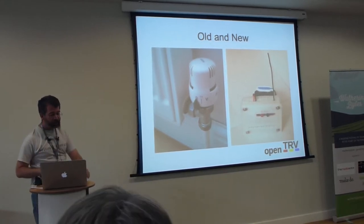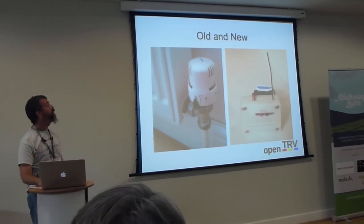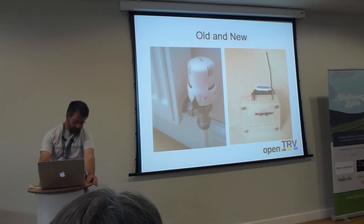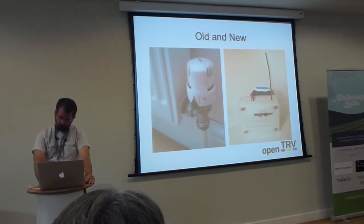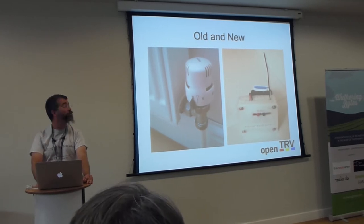The aim is this will cost you a tenner per radiator — really cheap — a whole house for a hundred quid. There are 17 billion pounds a year spent on space heating in the UK. We can save 16 billion a year if everyone puts one of these in their house.